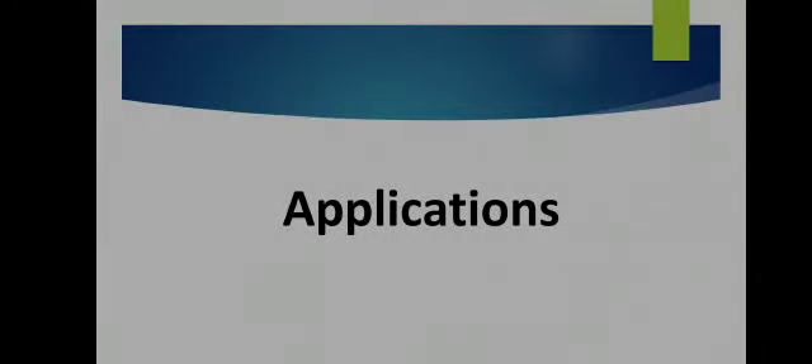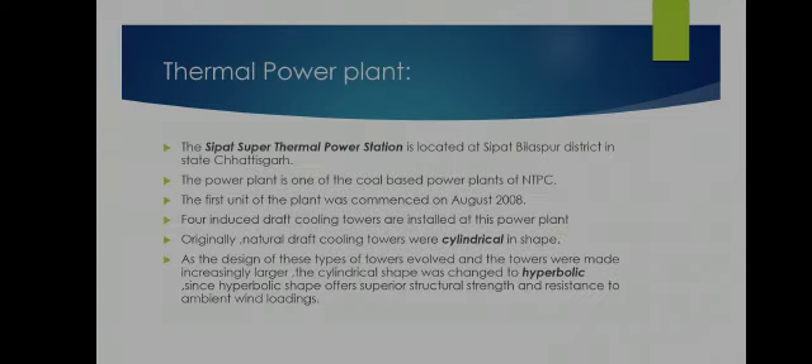Hello guys, in this video we are going to study about application of curve fitting in thermal power plants. The Sipat Super Thermal Power Station is located at Sipat, Bilaspur district in the state of Chhattisgarh. The power plant is one of the coal-based power plants of NTPC.